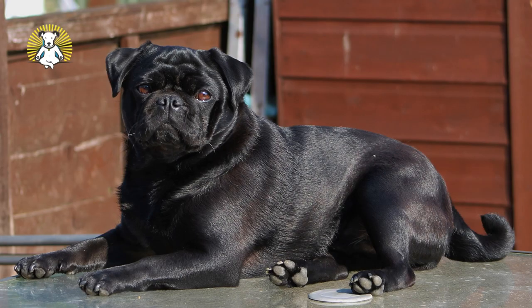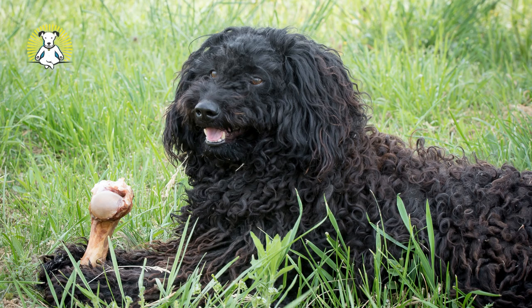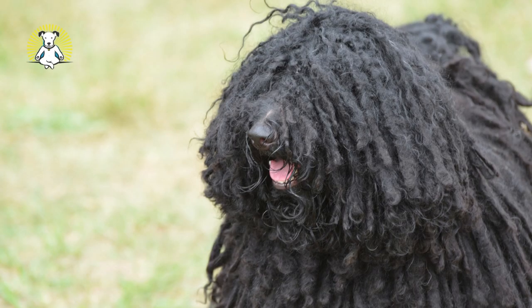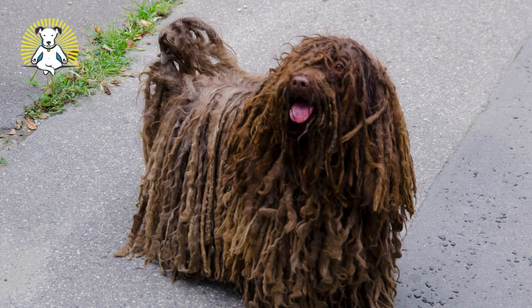Puli. The medium-sized Puli is compact and square with a long shaggy coat that naturally forms cords in adults. This herding dog herded sheep in Hungary. The Puli is vigorous, alert, and active, and it needs abundant exercise to remain happy. This breed always has a solid colored coat — usually black, although it can also have a gray or white coat.